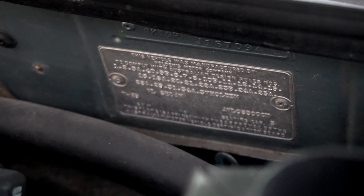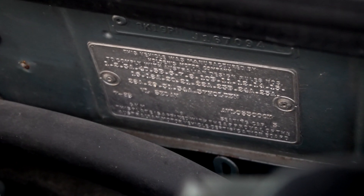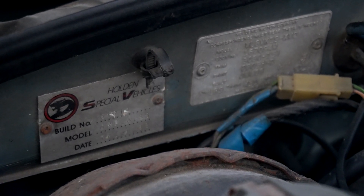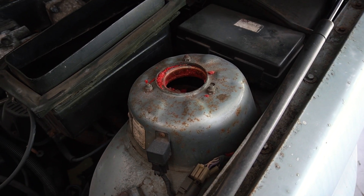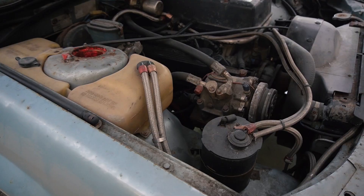The tags have never been off the car. It's got the HSV build tag, plus it's got the strong confines placed on it as well. All the Walkinshaw induction is still there — you just don't see them like this. It's still got all the stickers up here for the R134 gas.